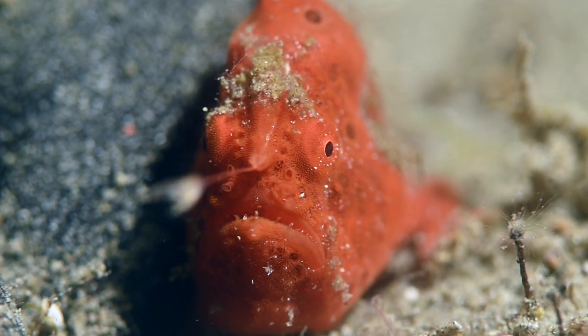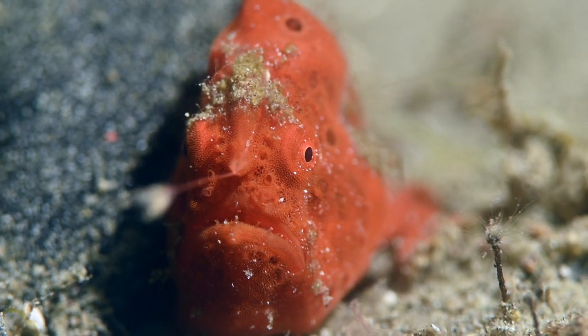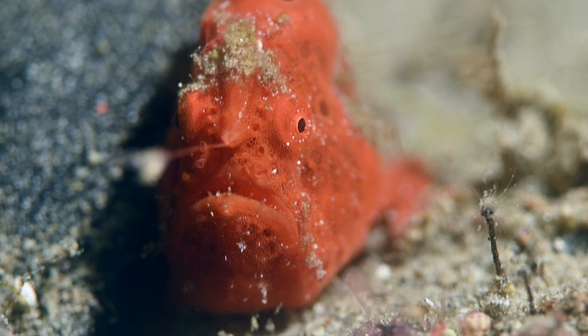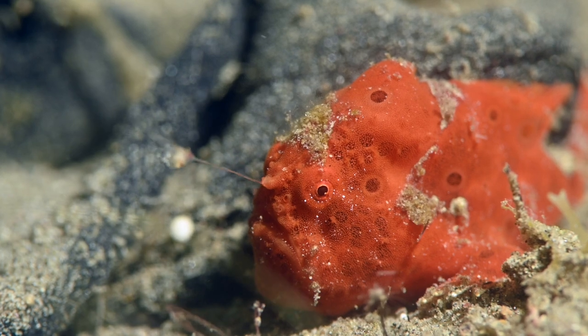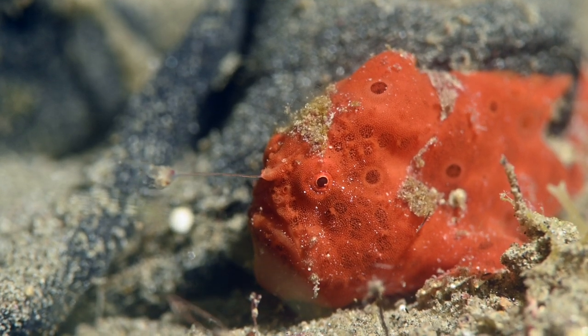Frogfish have a modified dorsal fin that has a retractable lure resembling a shrimp, which is used to attract their prey. If a lure is eaten or damaged, it can be regenerated.